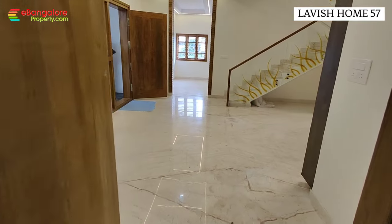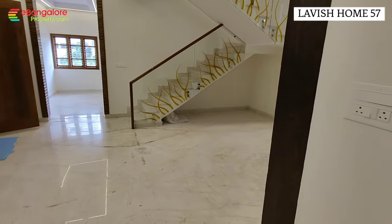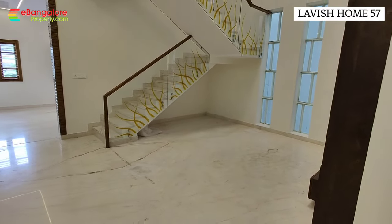Backside also has a good setback space. So this was the first floor tour — let's go to the next level.